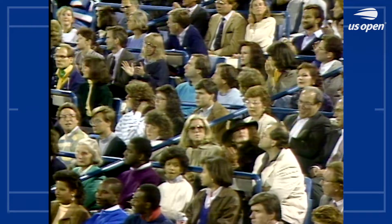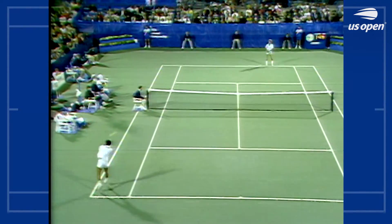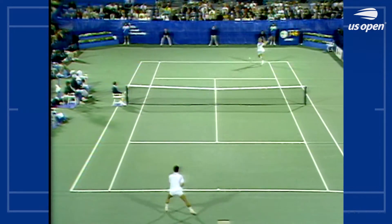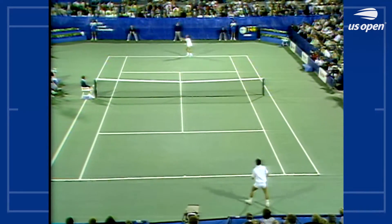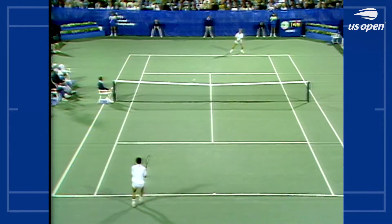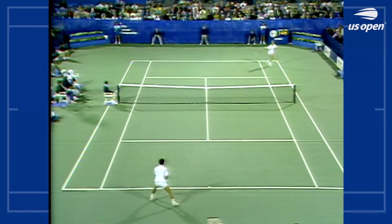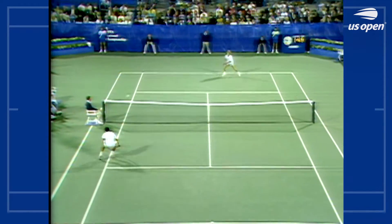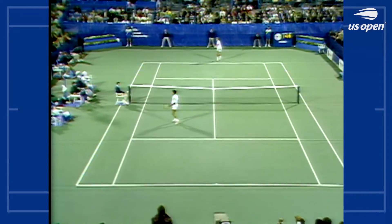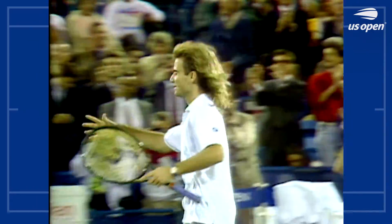Agassi picks the ball up from deep on the baseline. Game, set, match Agassi — 7-5, 6-3, 6-2.